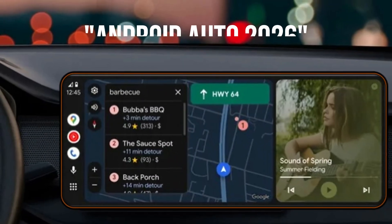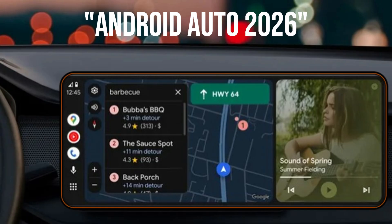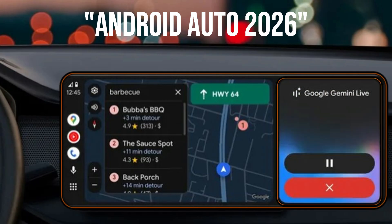Hey everyone, Bite-sized Trips here. And if you use Android Auto, you know it's already super useful. But thanks to some deep dives into the latest versions — specifically Android Auto 15.9 — we now have a crystal clear picture of Google's massive plans for the platform this year. This isn't just a small update; it's a fundamental shift in how you'll interact with your car.